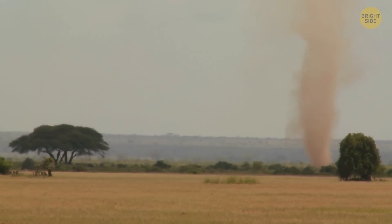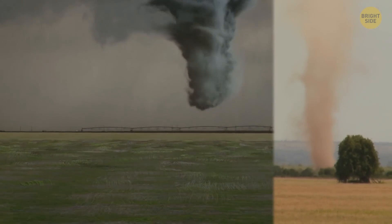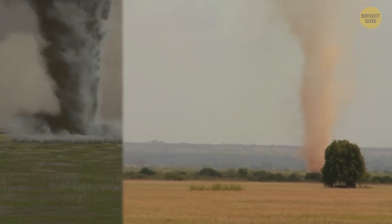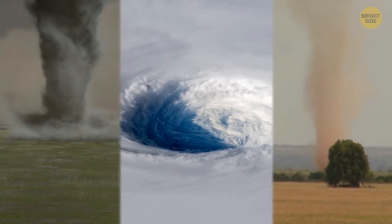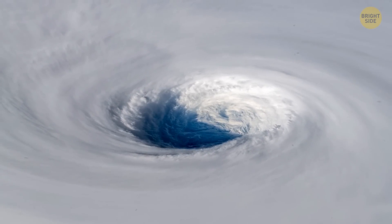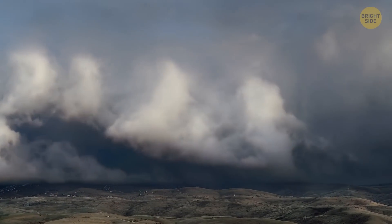Some tornadoes appear as rope-like swirls, while others have wide clouds in the shape of a funnel. And here's the second one, right before you. Look at these whirling winds, born in a thunderstorm. They extend down from it to the ground. Many times, hail joins the party, too.